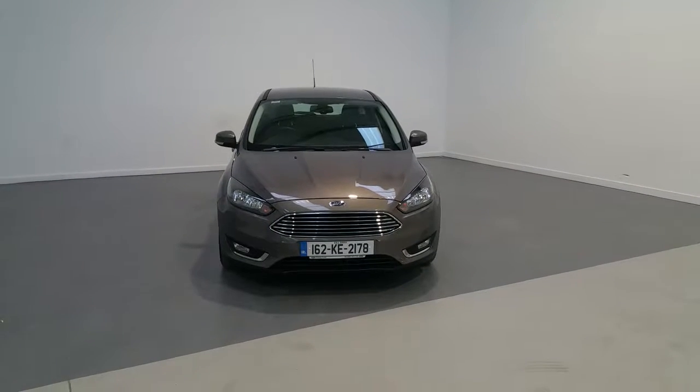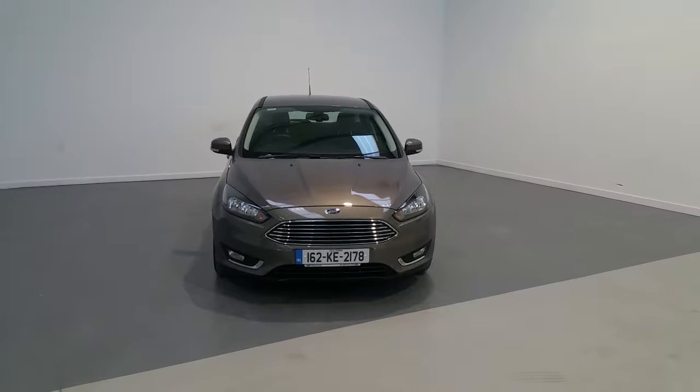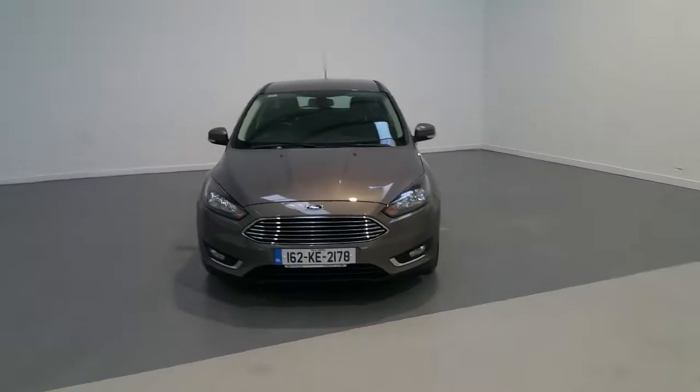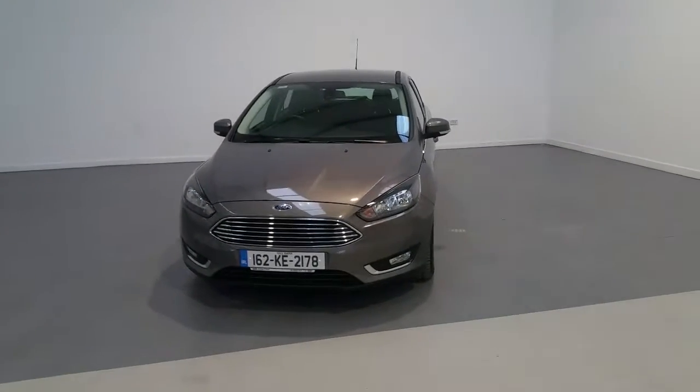Welcome to Finlay Motor Group. This is a short presentation of a 2016 Ford Focus Titanium. The vehicle has a 1.5 diesel engine with a 6-speed manual gearbox.